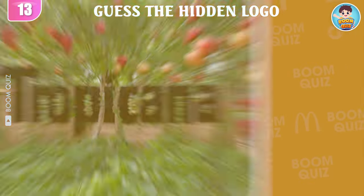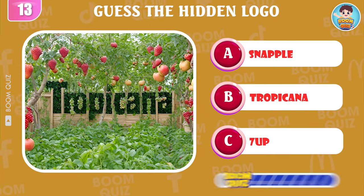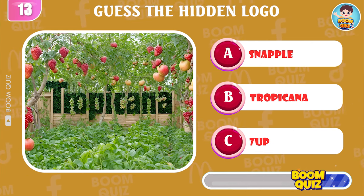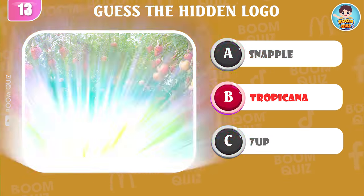Round 13 — which logo is this? It's Tropicana.